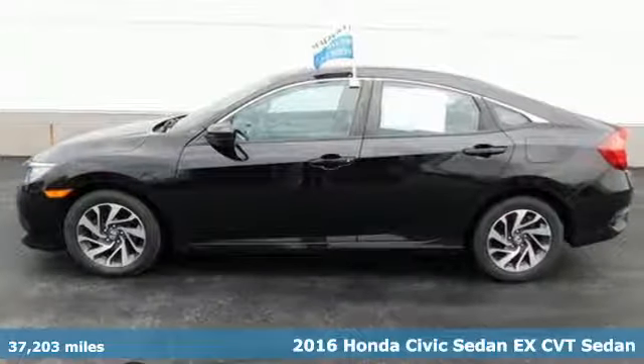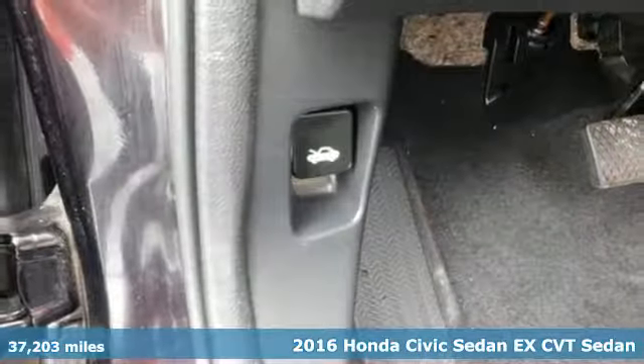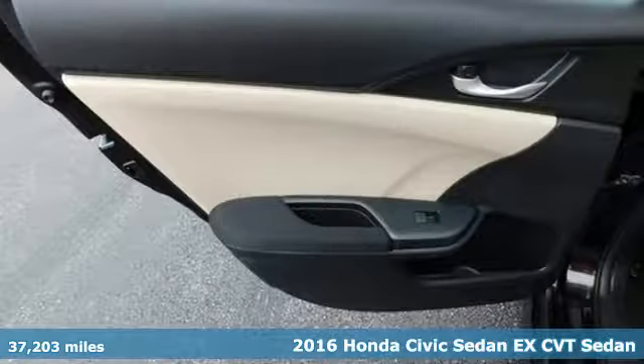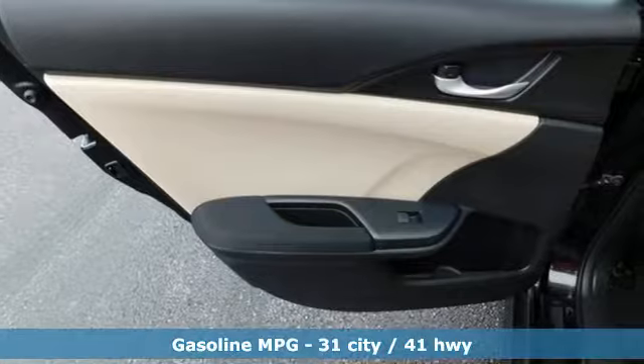Here's a 2016 Honda Civic Sedan. Honda's created some of the most admired vehicles on the planet, and get ready for an impressive combination of features.